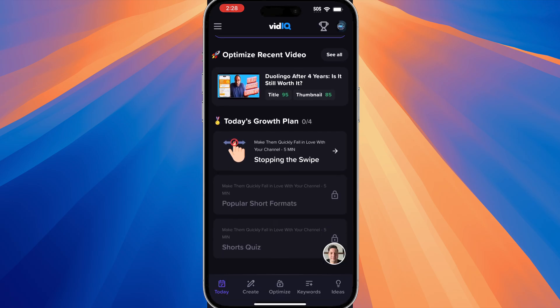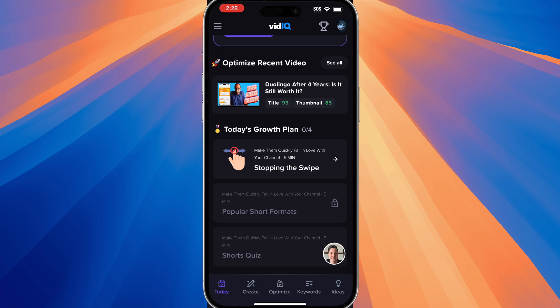Towards the bottom of the today page, you have today's growth plan, and this goes back into the mini bite-sized lessons that you can take. And if you have the membership that allows you to have access to a coach, you will see your coach's icon on the bottom right-hand corner. So shout out to my coach, Dave. He's really good.